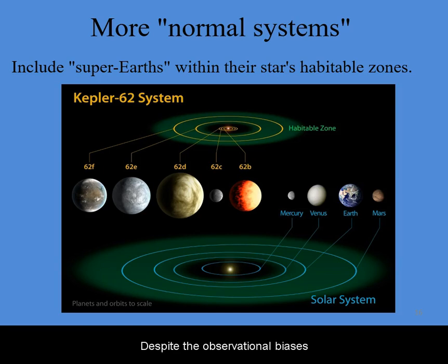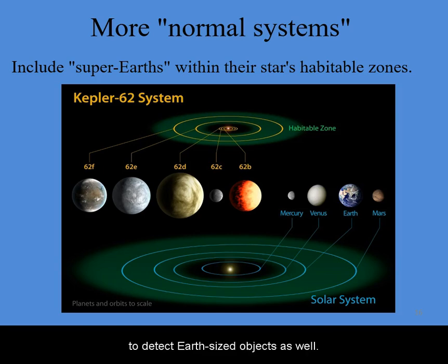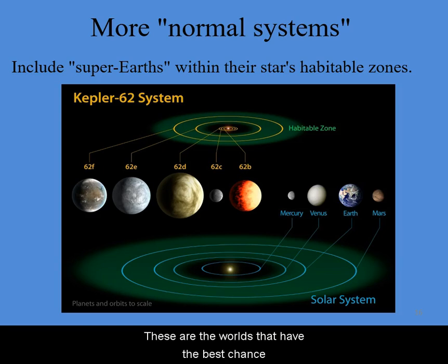Despite the observational biases that favor giant planets, by now our detection methods have become sensitive enough to detect Earth-sized objects as well. We have been reassured that terrestrial planets, some even in their habitable zones of their stars, are quite common. These are the worlds that have the best chance of having liquid water on their surface and a potential for extraterrestrial life.